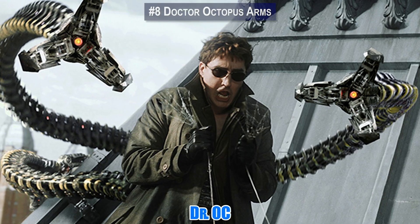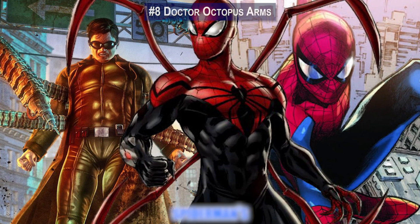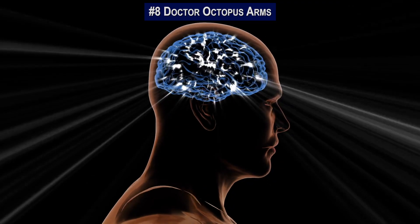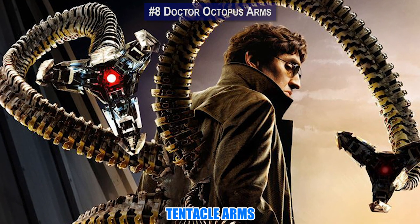Number 8: Doc Ock, also known as Otto Octavius, is one of Spider-Man's most formidable foes. Some of that has to do with his genius-level intellect, but equally important are the titanium tentacle arms that extend from a harness on his back.